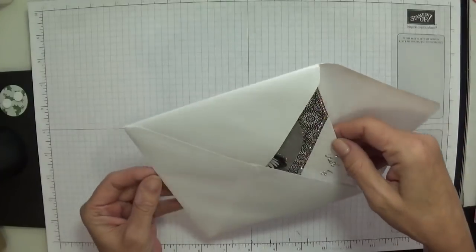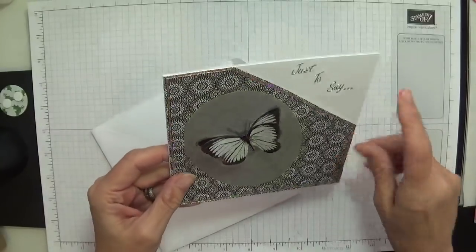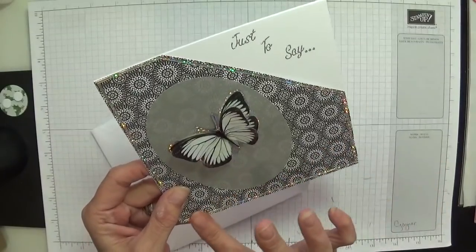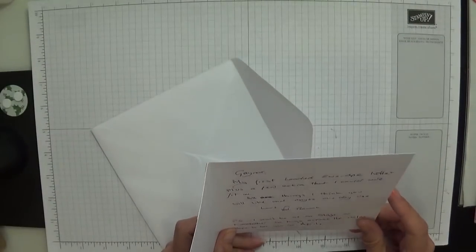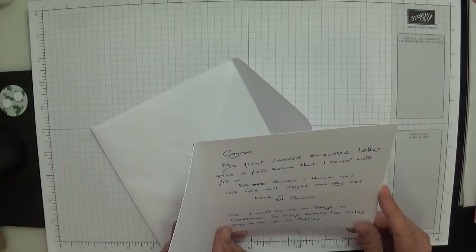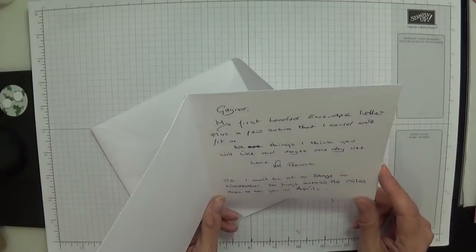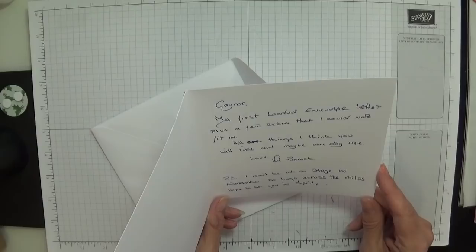I've opened it — oh, my Lord, look at that, just gorgeous. Val's note reads: 'My first loaded envelope letter, plus a few extras that I could not fit in. All are things I think you will like and maybe one day use. Love, Val Peacock. P.S. I won't be out on stage in November, so hugs across the miles — hope to see you in April.'